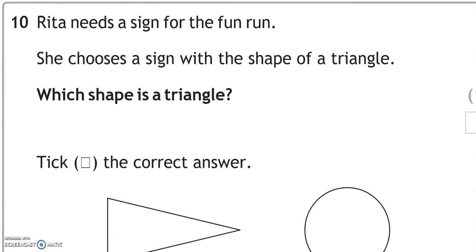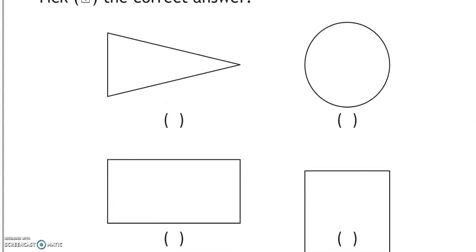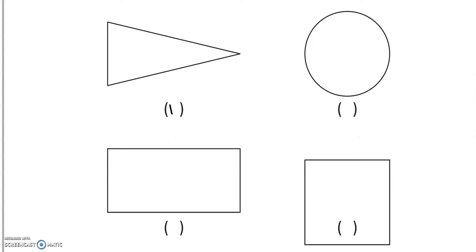Rita needs a sign for the fun run. She chooses a sign with the shape of a triangle. We tick the correct shape — this one is a triangle.